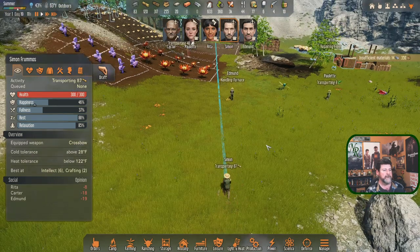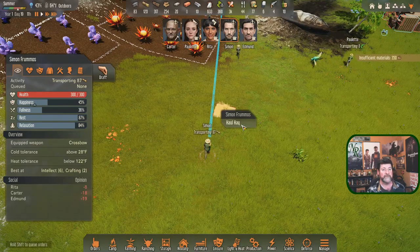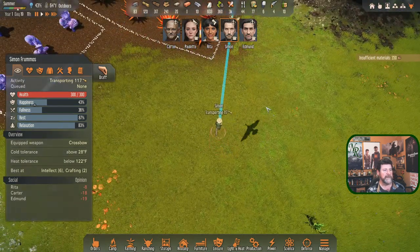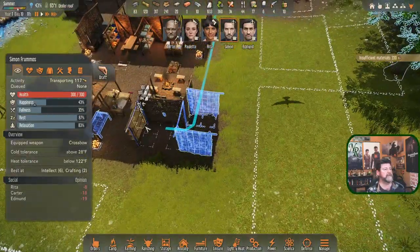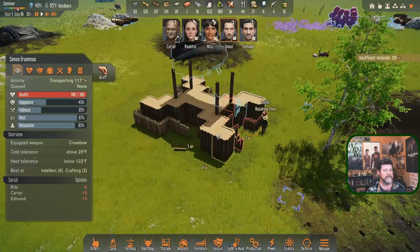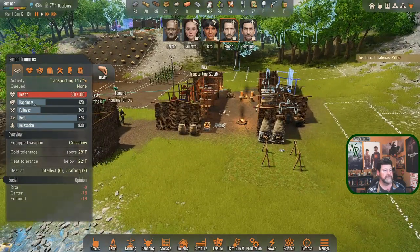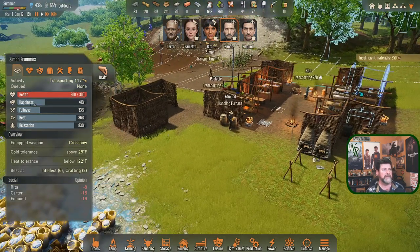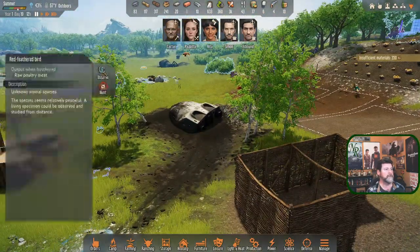Paulette is transporting - I got in the way. Simon, when you get to this area haul this and hopefully the stack of 87 as well. That job is done. Carter's got five stockpiles done and will get back to work on the rest. Edmund is on handling duty getting the first bricks fired up, and once we have some bricks I can start laying walls.